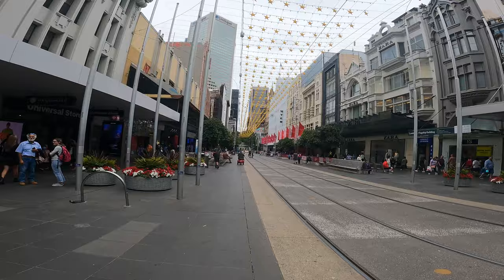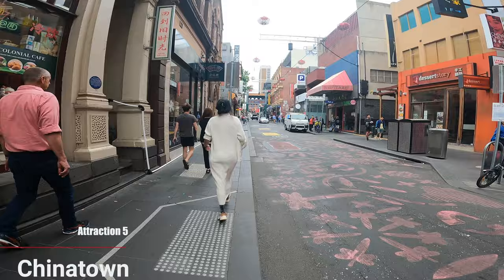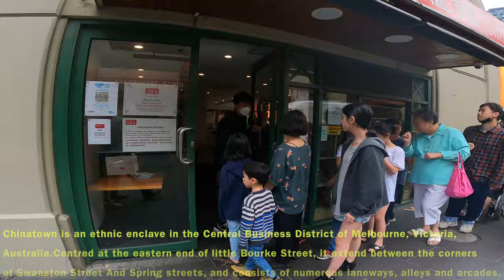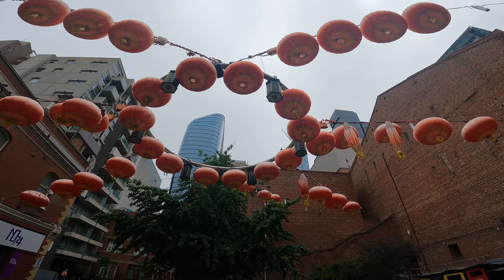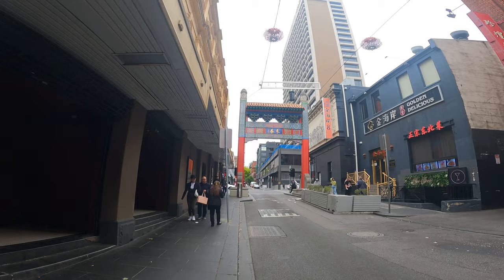Now we have reached Chinatown. In 1851, when Victoria had the gold rush, many Chinese — especially from Hong Kong — came to Little Bourke Street. This street is so famous for special Chinese cuisines, low-rise brick buildings, and five arches. When you go to restaurants, the buildings are old-fashioned from bricks. Throughout the year there are Chinese festivals and celebrations.